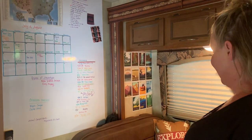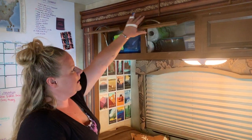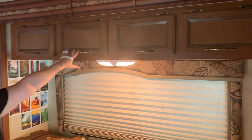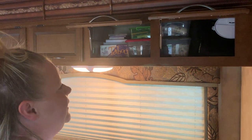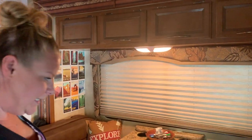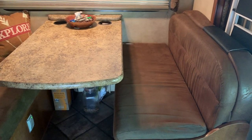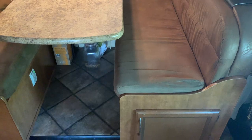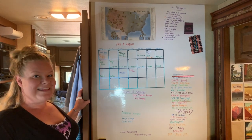Everything in the RV has multiple functions because it's just a small space and we make the most of it. We have some storage here — it's our pantry, some kitchen items — and then these two are actually for my belongings. We keep everything organized in clear totes so we can see what we need and what we have. There's also some extra storage under the seats that houses our extra blankets, air mattress, and anything else that doesn't fit.